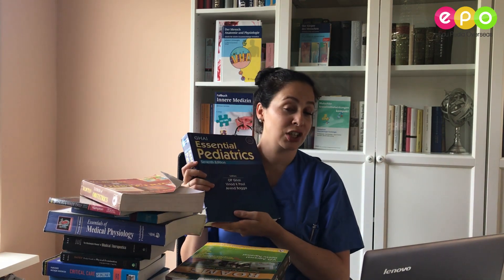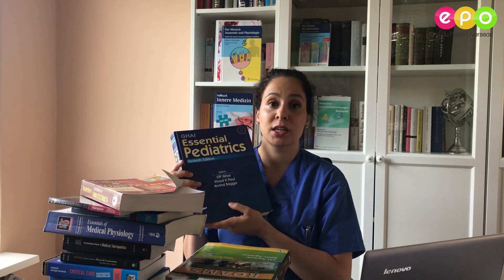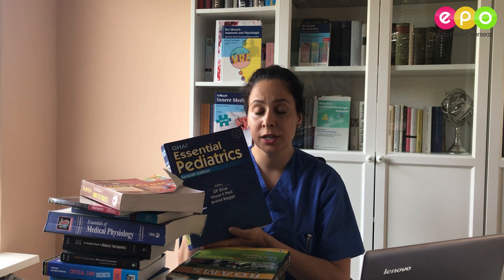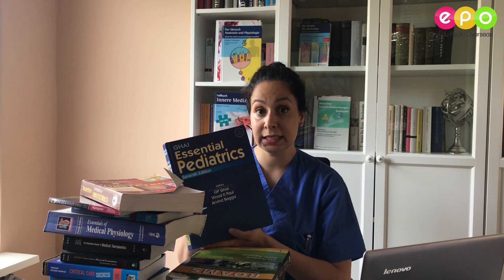This is one of my absolutely favorite books ever. I actually wanted to become a pediatrician at the time I studied, and this book is so amazing. It's actually useful from your second year, because if you study at Kharkiv National Medical University you're going to have practical classes in pediatrics, internal medicine, and surgery — and this book is so amazing. You will love it and you will actually feel like studying from it.